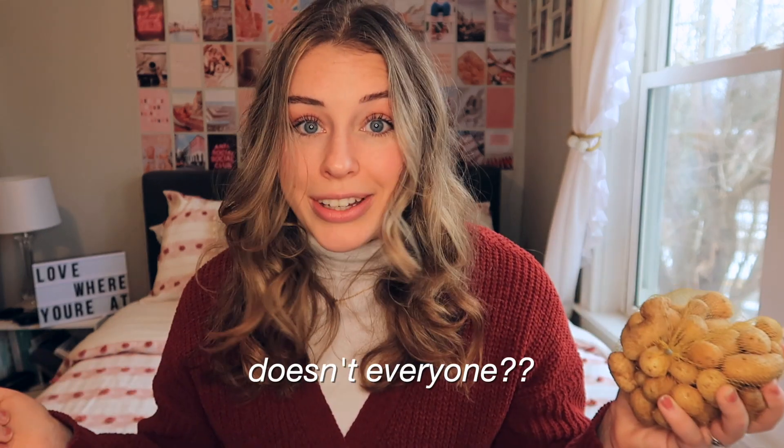Moving on to pantry items. I got some of the teeny tiny potatoes — I saw a recipe on TikTok where you smash them and then roast them and they become like little chips. I was very intrigued. Potatoes aren't a staple for me all the time, but I do like to roast up some potatoes for dinners, and I wanted to try that recipe with these.